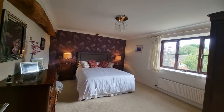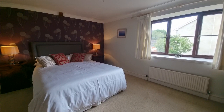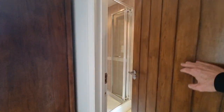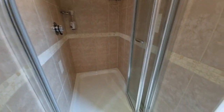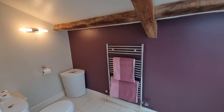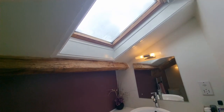Heading down towards the end of the landing we find bedroom one, which has an ensuite shower room. It features huge exposed beams, a window to the side, and is a really good-sized double bedroom. The ensuite shower room is also a good size with a shower cubicle, sloping ceilings, exposed beams, a towel radiator, WC, wash basin set within fitted cabinets, and a Velux roof window.